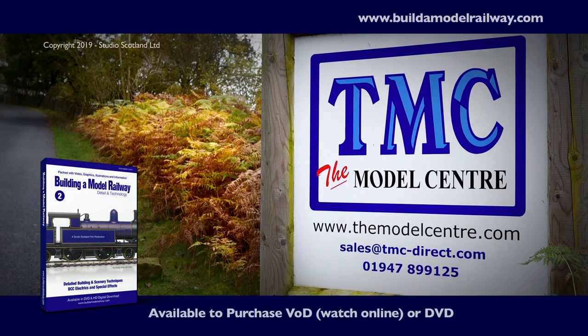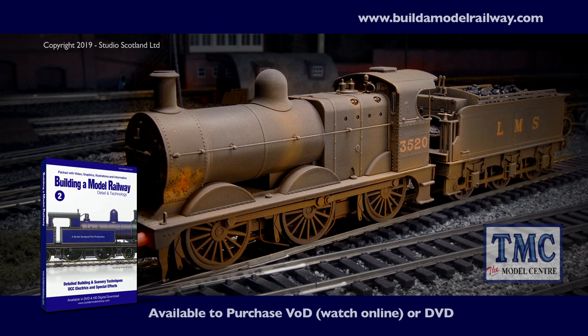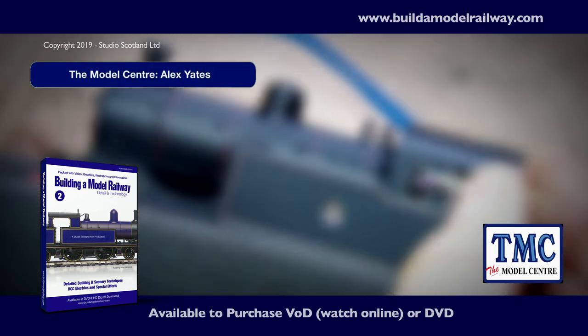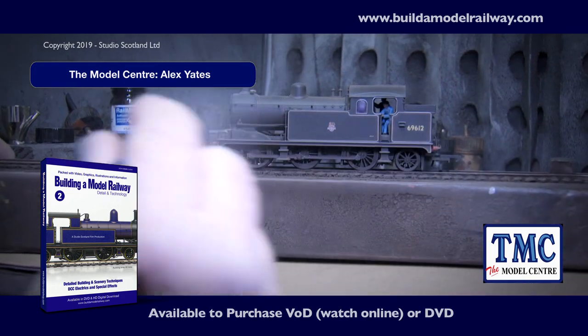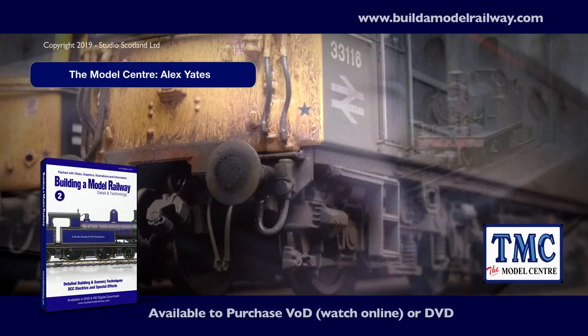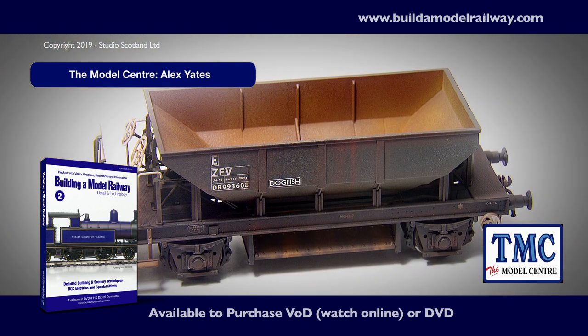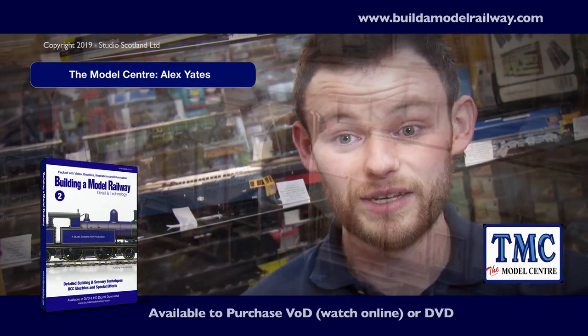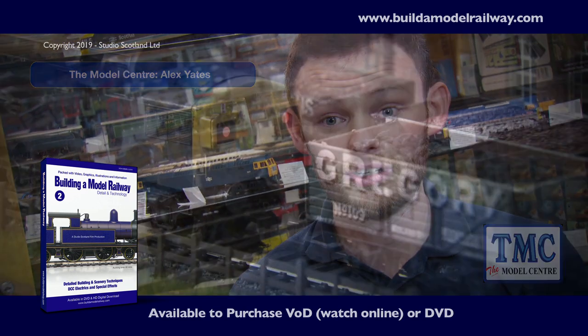Join us in the Yorkshire Dales as we watch how the professionals weather our F3 locomotive with daily tender. I'm Alex Yates and I run TMC, The Model Centre, here at Beck Hall. Out of demand we set up a small weathering service and now we offer various services. If you're wanting something really bespoke — you want rust in certain places, lime scale, all that kind of thing — then you move on to our deluxe weathering service.